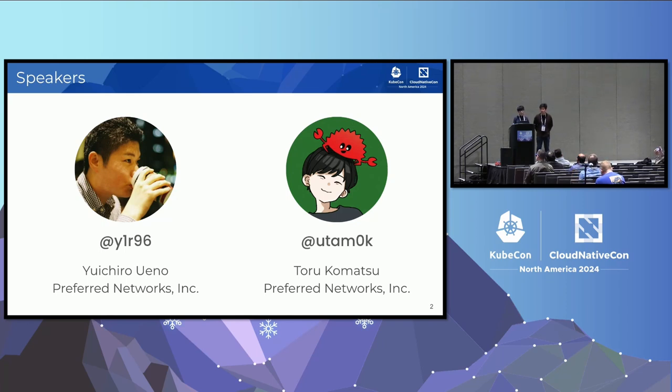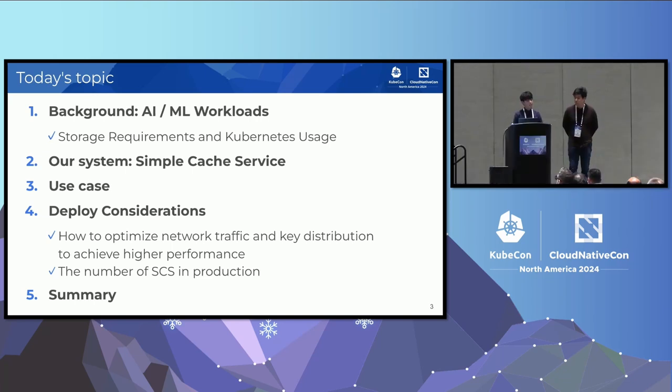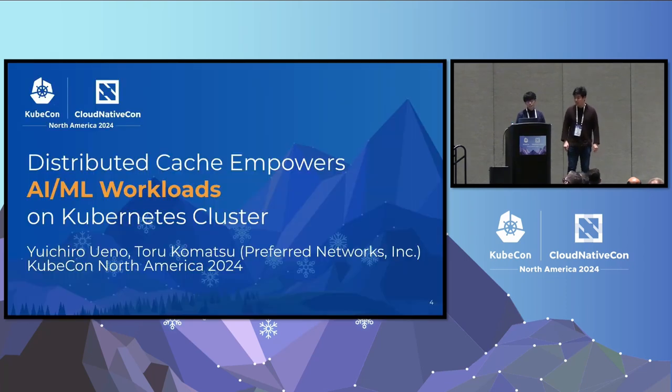I'll explain our company's cluster in detail later. I'm Tauru, a colleague. I'm also a founder of Yoki, a CNCF sandbox project, and a mentor of some OSS projects related to CNCF. This is today's agenda. We'll first introduce the background of AI/ML workloads on Kubernetes Cluster. Second, we'll talk about the main topic — a simple cache service developed for AI/ML workloads. Third, we'll describe real-world use cases. Next, in the deployment section, we'll describe techniques to achieve higher performance. In the end, we'll conclude the talk.